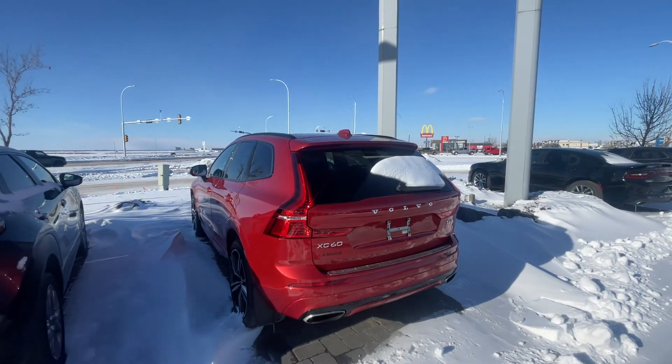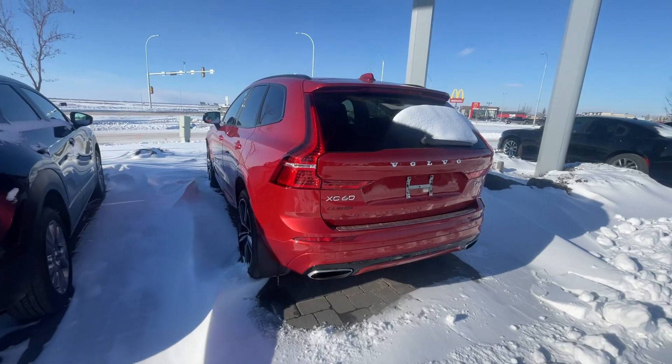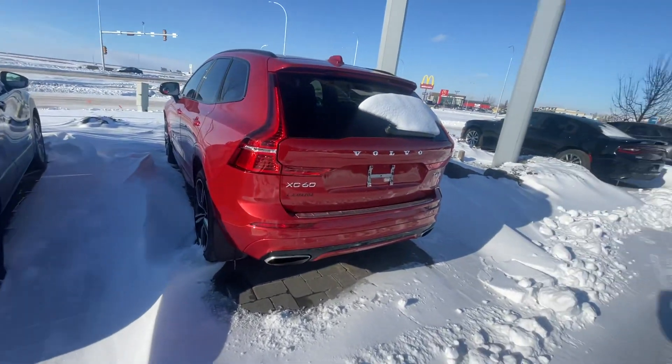I do have though a 2021 Volvo XC60. This is all-wheel drive, plenty of room. Let's take a look at it together.